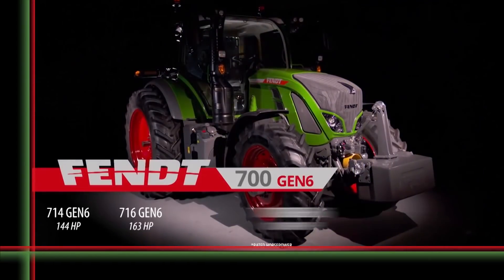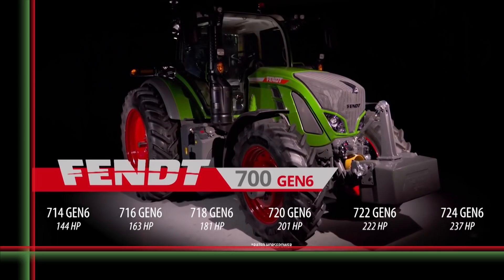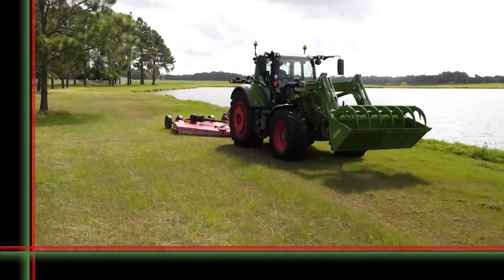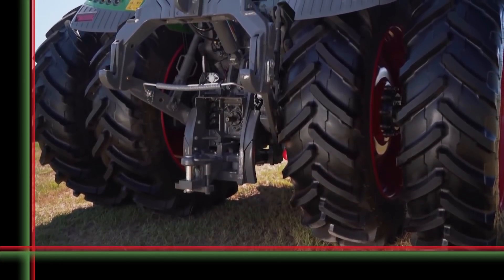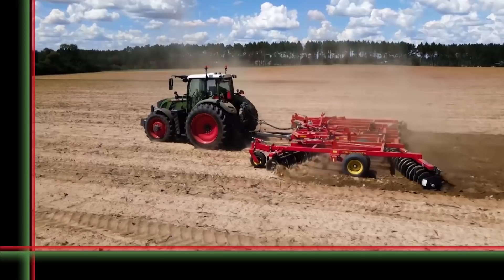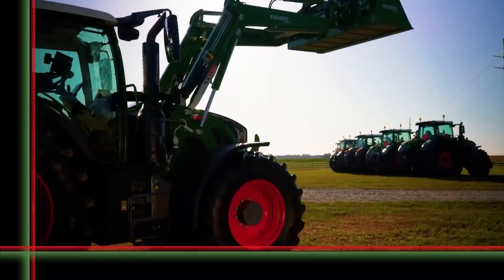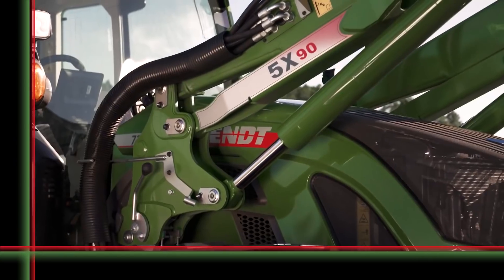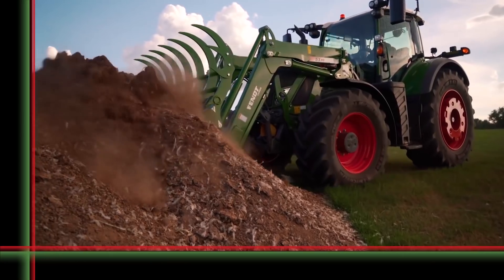FENDT 700 Vario Generation 6 — perfected for every kind of work. This versatile tractor, ranging from 144 to 237 horsepower, is your powerful partner for all kinds of work, from easy-going grassland work to dynamic transport to heavy-duty field or fleet operations. A new driver's workstation sets standards in terms of functionality, customizing, and ergonomics.